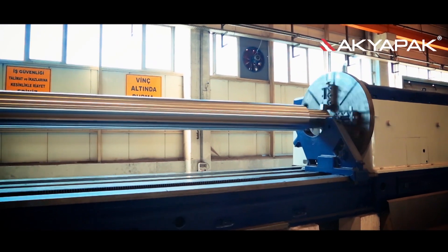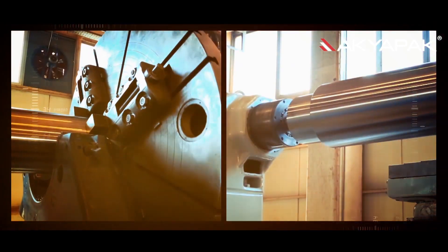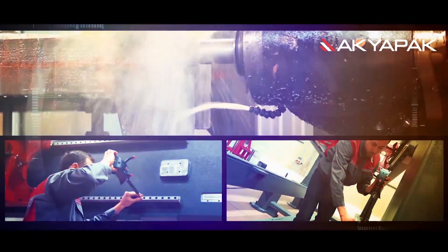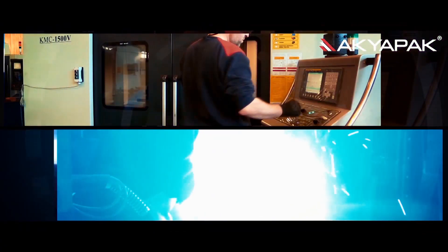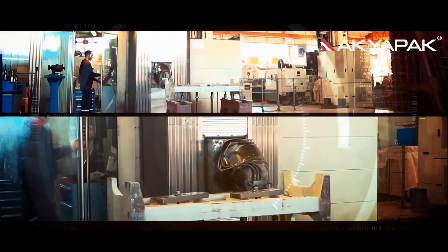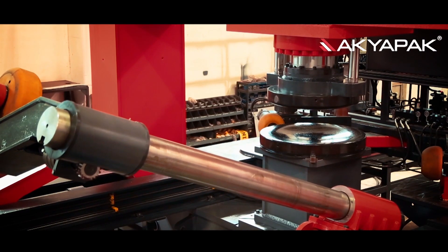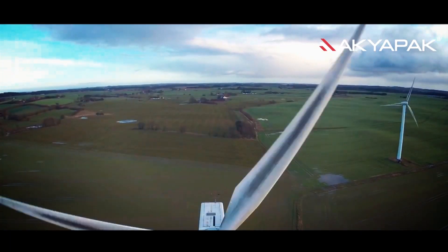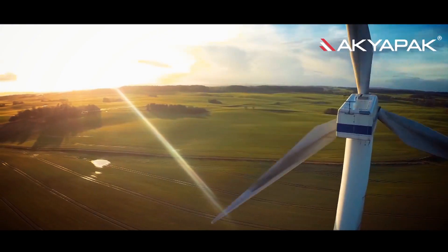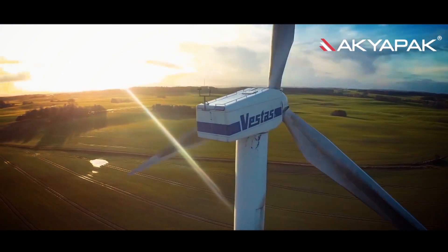Okyapak, which is a globally preferred producer for metal bending, cutting and drilling machines, and cylinder bending in particular, always succeeds to lead its sector with the innovations it brings. Thanks to its original technology, Okyapak produces its cylinder machines so as to be able to bend a wind tower and therefore gained a considerable place within the wind power industry.